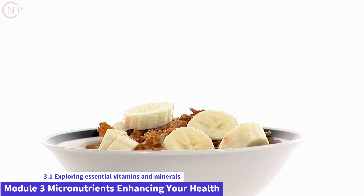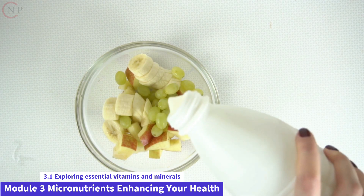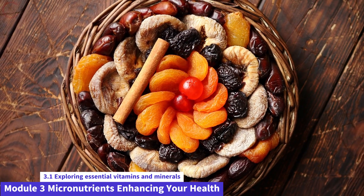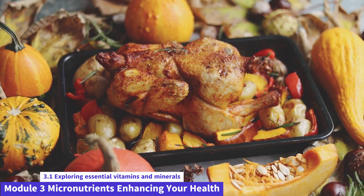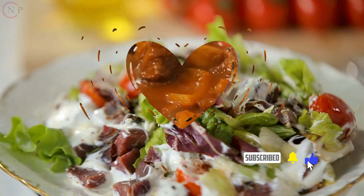Nutritional menus containing mineral-rich foods. Breakfast: Greek yogurt with sliced almonds and banana. Snack: trail mix with dried fruits and pumpkin seeds. Lunch: grilled chicken breast with sweet potatoes and steamed greens. Snack: baked kale chips. Dinner: stir-fried beef with mixed vegetables and brown rice.